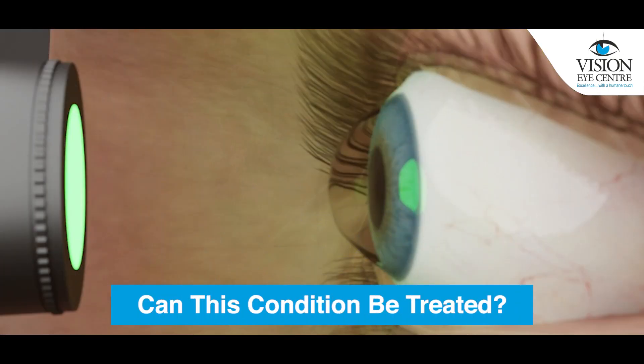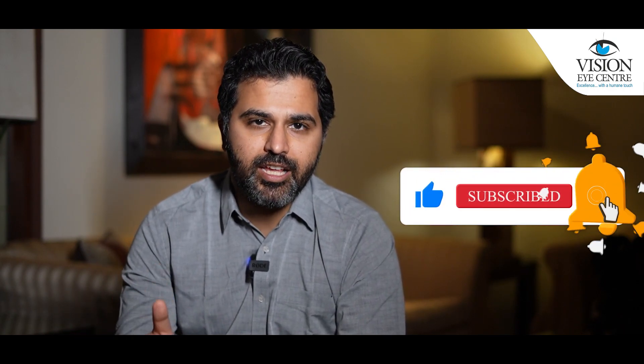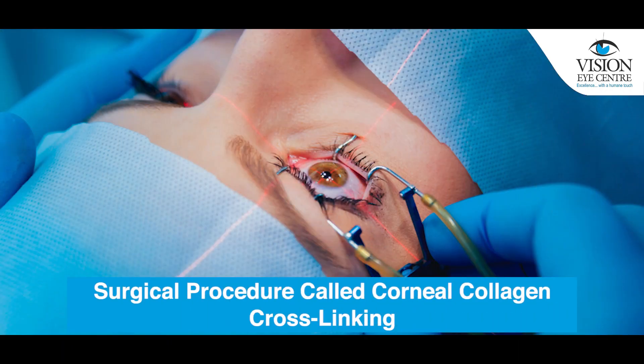Can this condition be treated? The most important thing to do if you have keratoconus is to stop it from worsening — that is, to arrest or limit progression of this condition. This is why it's extremely important that you see a cornea specialist who will be able to do certain scans of your cornea to see if it is worsening. They might want to see the scans again multiple times over a period of three to six months, which gives them an idea on whether your condition is deteriorating. If it is, it is extremely important to treat it by a surgical procedure called corneal collagen cross-linking, which basically gives your cornea the strength to prevent it from worsening.